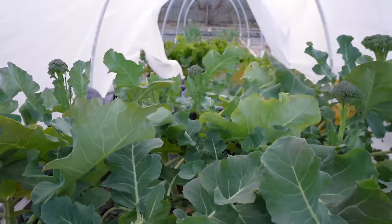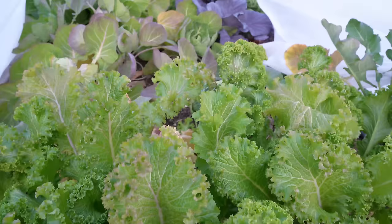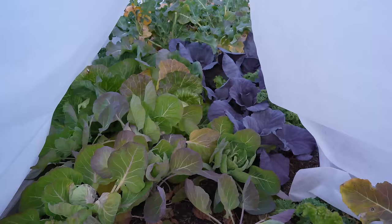I have beautiful broccoli plants that are putting on wonderful heads. And on the other side, you can see the perfect mustard greens, the perfect Brussels sprouts, the perfect heads of cabbage, all growing wonderfully under the frost protection of this hoop house.